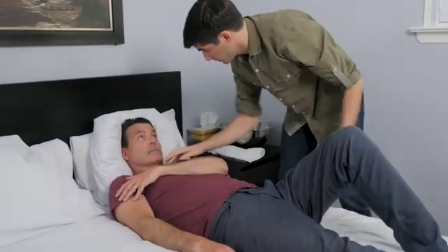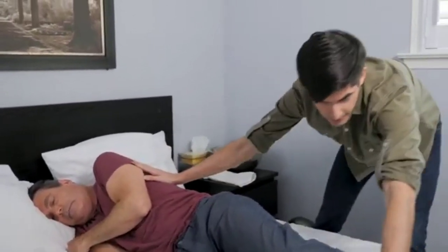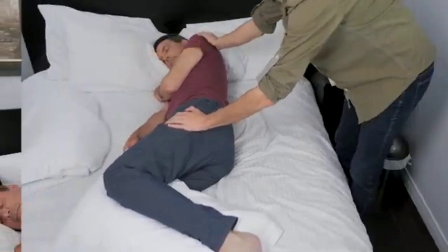Pressure ulcers can start to form in as little as four to six hours, so it's best to turn and position them, or encourage them to change positions or walk if they're able to, every two hours.